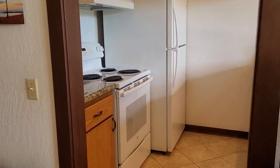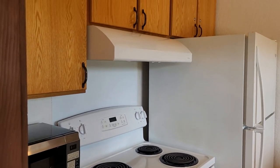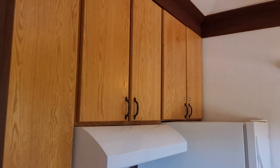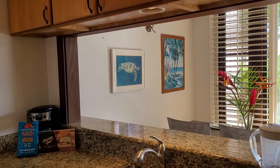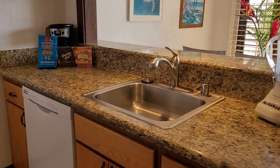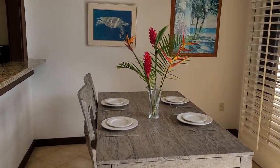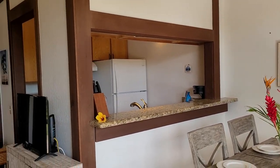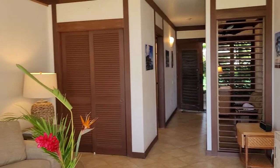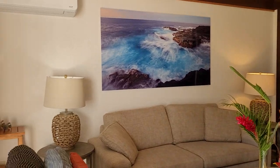Here's your kitchen with white appliances, upgraded cabinetry, granite counters, and lots of storage. And here's your dining area. The artwork throughout this unit is just incredibly gorgeous.